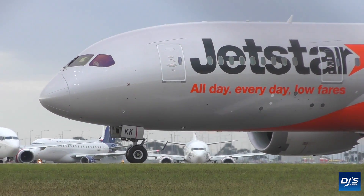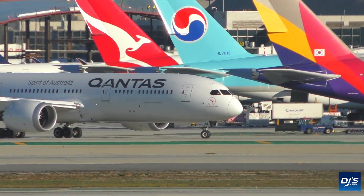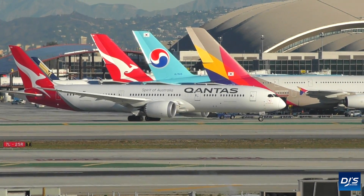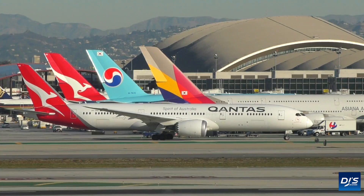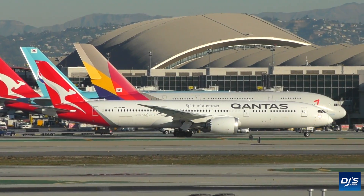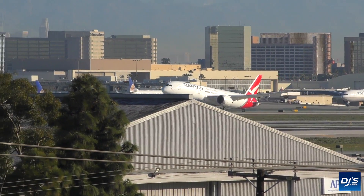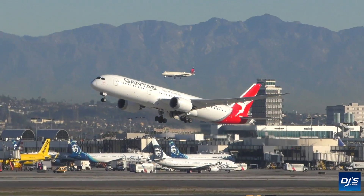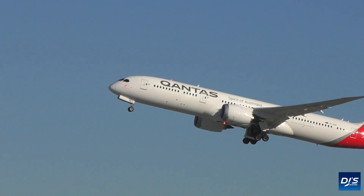Last week, you might recall it was covered here on the channel that the Boeing 787 had a new issue that became present, which in turn caused the grounding of eight of the type. The report was first revealed by the highly reputable The Air Current and quickly garnered a lot of attention. To recap, Boeing found two issues with the type. Each of these on their own did not warrant being a safety concern, but putting the two together at the same time did, and some of the 787s currently parked or in service were found to have both issues. According to the Wall Street Journal, the FAA is now investigating the matter.